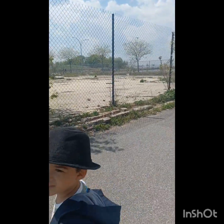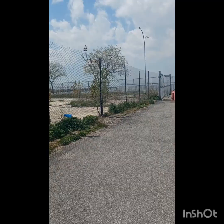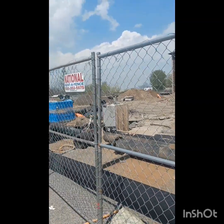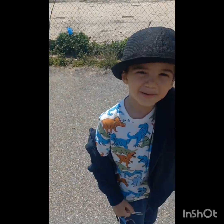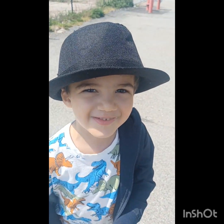Hey, welcome to my channel. Today we're at Bush Terminal Park in Sunset Park, and we're going to check it out. It's a beautiful day, so subscribe. This is what it looks like around it as you get there.